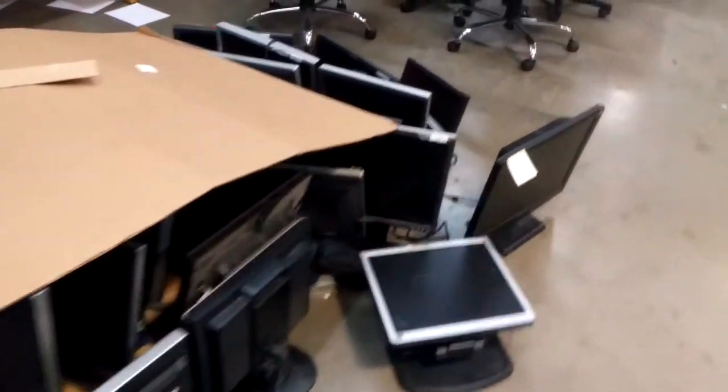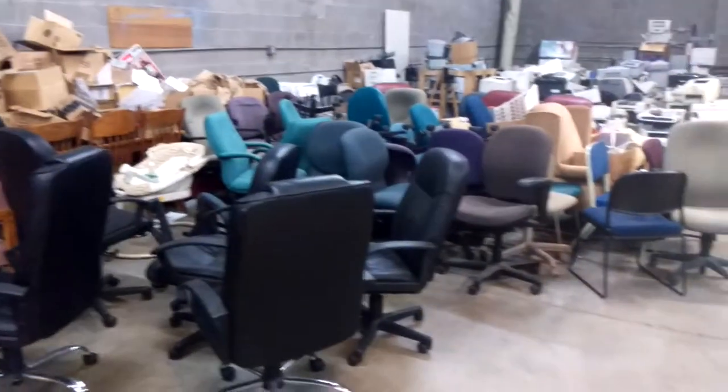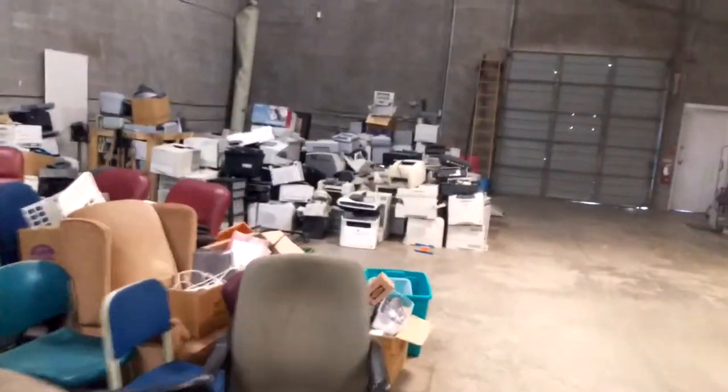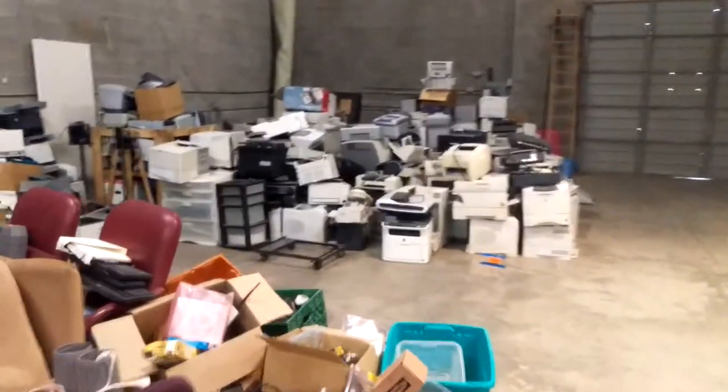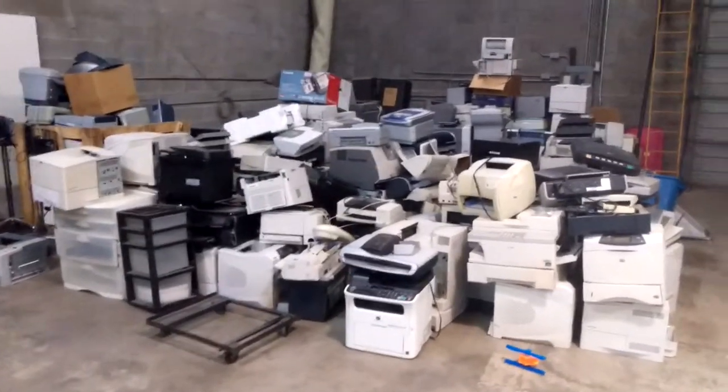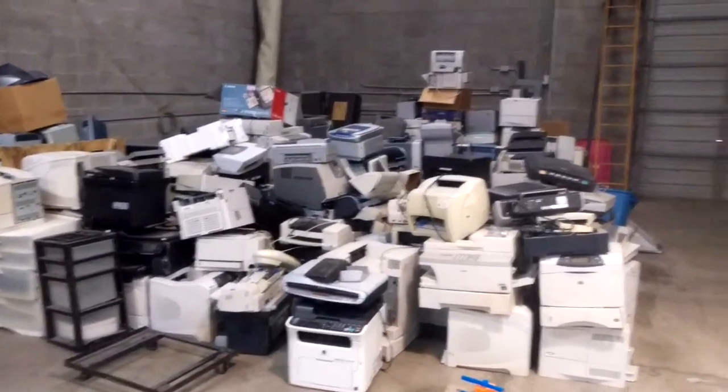Over here we have a huge amount of 19 inch and a few 17 inch HP and Dell monitors. We have office chairs. And then we have a giant huge pile of printers. If you need any sort of printers we probably have the parts or the printer itself — let me know what you're interested in.